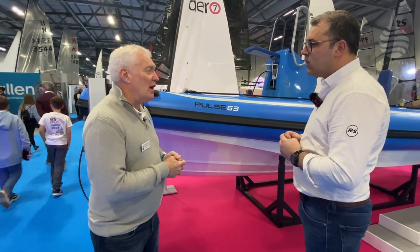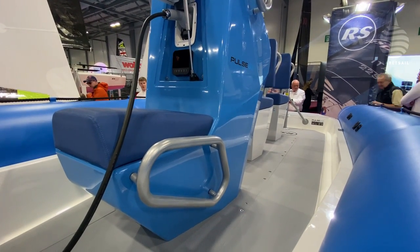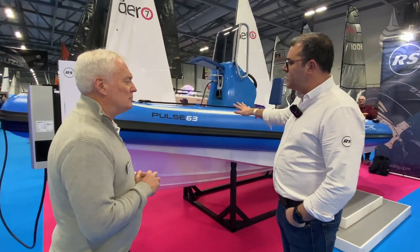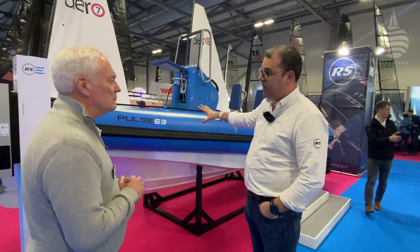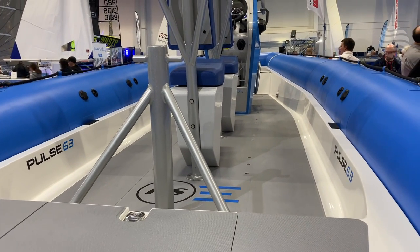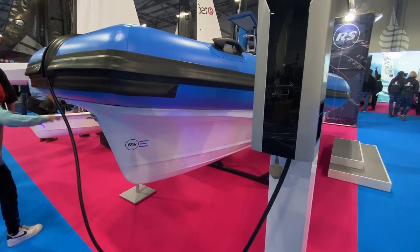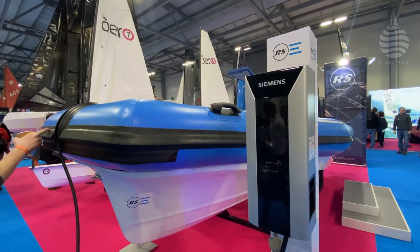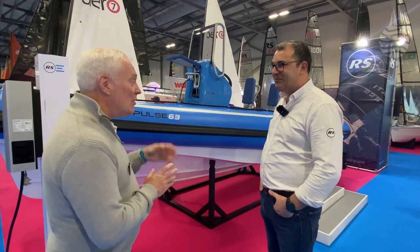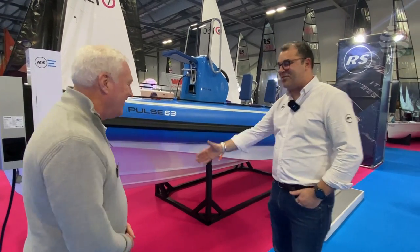How many boats do you expect to be building a year? We're planning to do 50 boats this year and we've already sold over half of those — super exciting. What does it cost compared to a conventional RIB of similar size? This coach boat is at £74,000, significantly more than a conventional coach boat of the same type. But there are big cost savings on fuel, no servicing, and it's obviously a whole heap cleaner for the environment. It's a fascinating project — great to see it's evolved to a production version. It's in exactly the right colour for a Planet Sail logo.